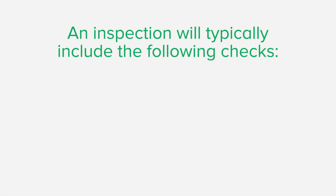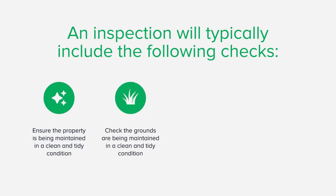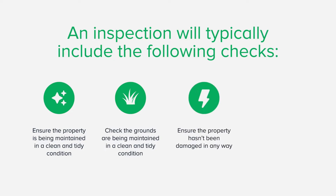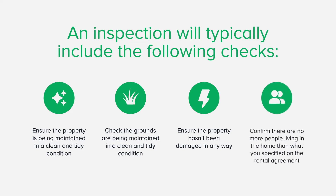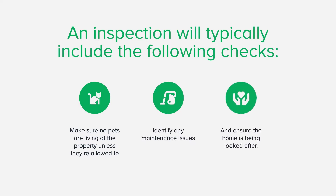An inspection will typically include the following checks: ensure the property is being maintained in a clean and tidy condition; check the grounds are being maintained in a clean and tidy condition — things like mowing, weed removal and lawn watering; ensure the property hasn't been damaged in any way; confirm there are no more people living in the home than what you specified on the rental agreement; make sure no pets are living on the property unless they're allowed to; and identify any maintenance issues and ensure the home is being looked after.